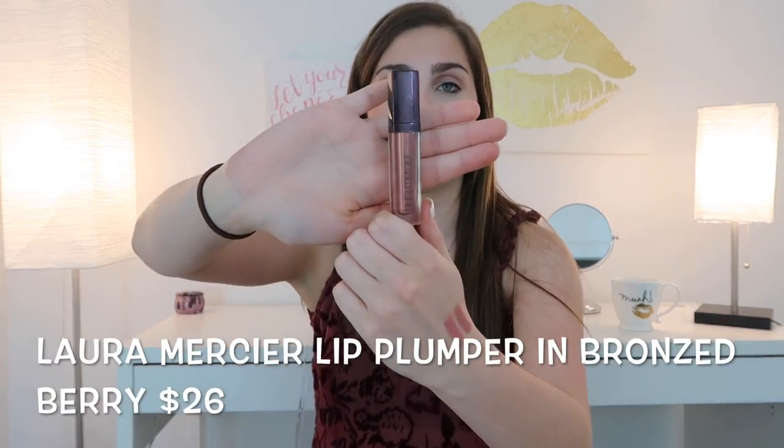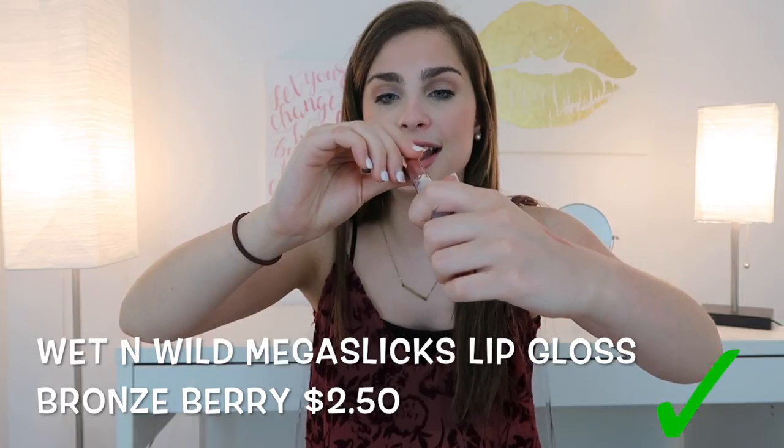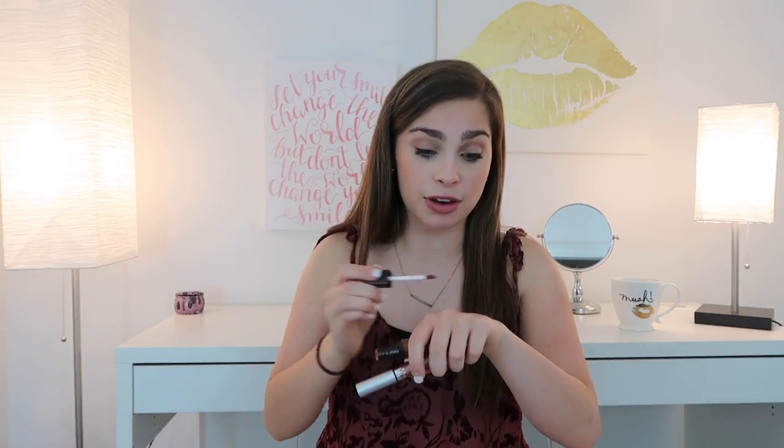The next dupe is for a lip gloss — the Laura Mercier Bronze Berry Lip Plumper. I love this product, though I don't love the smell — it has a chocolatey mint scent that gets a bit much when you reapply. The dupe is the Wet n Wild Mega Slicks Lip Gloss in Bronze Berry. These are the exact same formula and color — and even named almost identically, with just one letter difference between them.